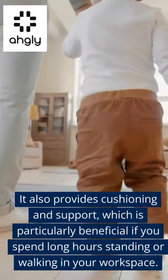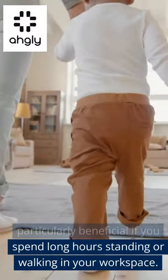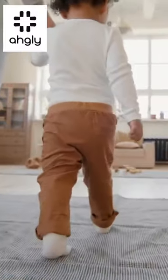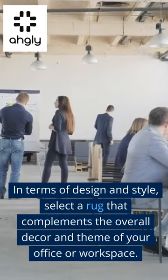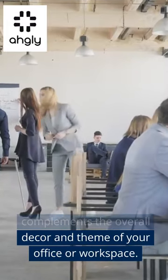It provides cushioning and support, which is particularly beneficial if you spend long hours standing or walking in your workspace. In terms of design and style, select a rug that complements the overall decor and theme of your office or workspace.